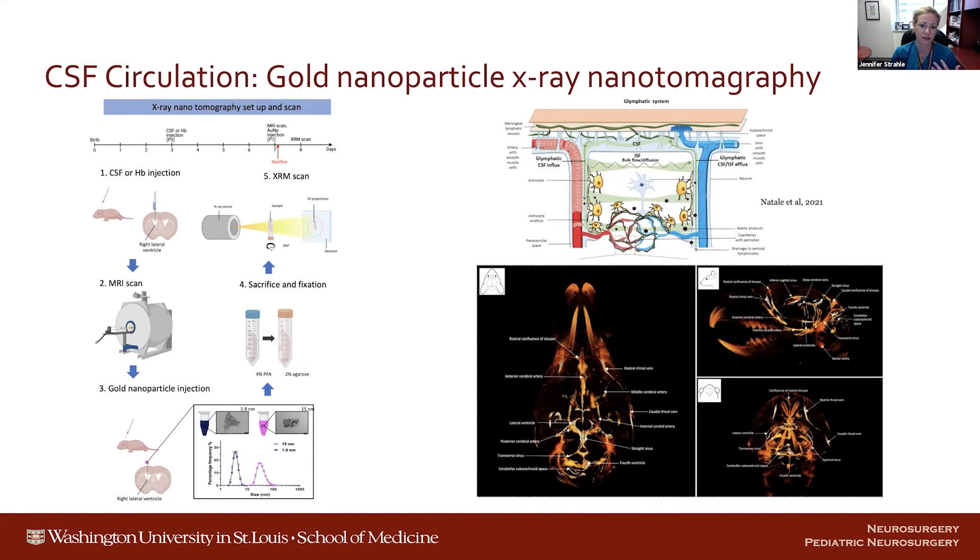It turns out the resolution is a thousand times higher than even small animal MRI. With this method, using different-size gold nanoparticles, we were able to recapitulate prior investigations related to the glymphatic theory — which deals with para-arterial flow of spinal fluid that moves through the brain and out through the paravascular spaces of the venous system. We were able to show patterns of flow there, and also identify a number of other pathways at much higher resolution.